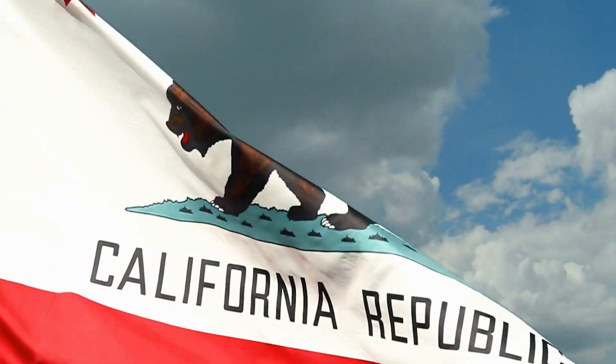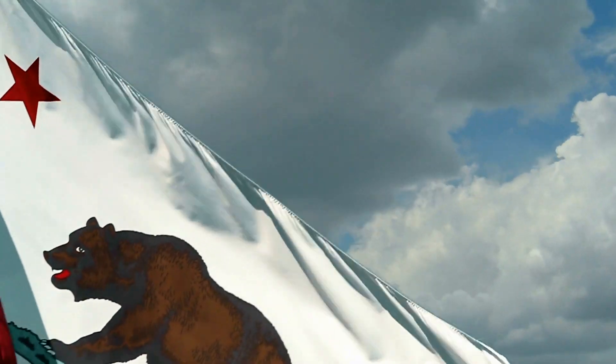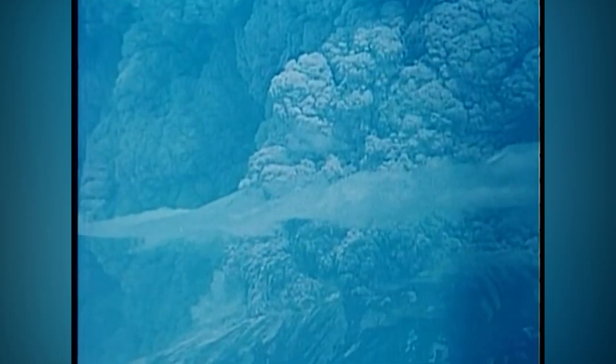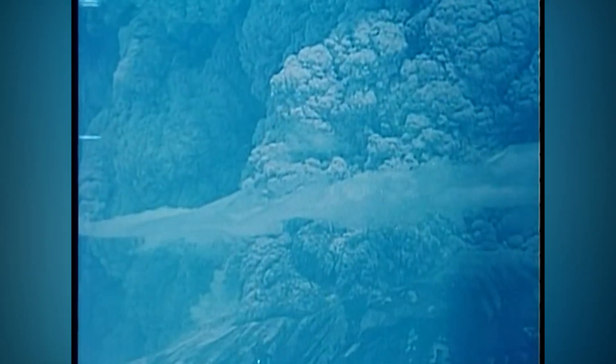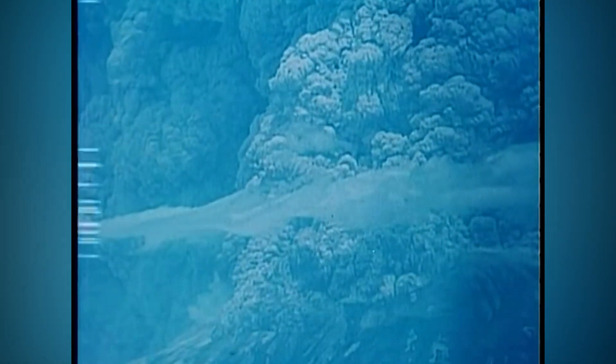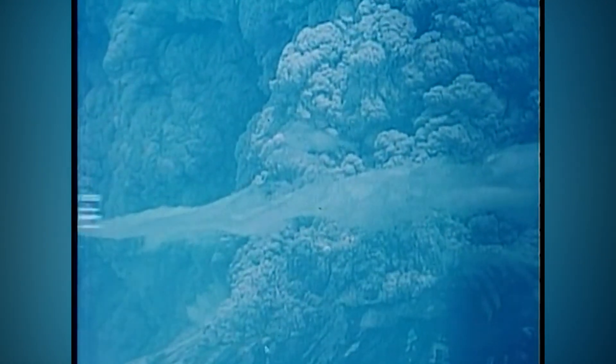The Gold Rush sparked a mass immigration movement in California, which became a state in 1850. The area became a place for settlement, but the bustling prosperity was halted with the major eruption of Mount Lassen in 1915, one of a series of explosions occurring between 1914 and 1917. The eruption was the second most powerful eruption in the Cascade Mountains in the 20th century, only coming after the 1980 eruption of Mount St. Helens on the northern side of the Cascades.